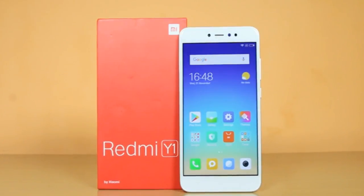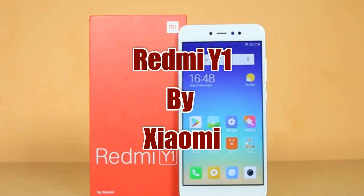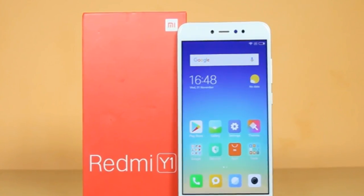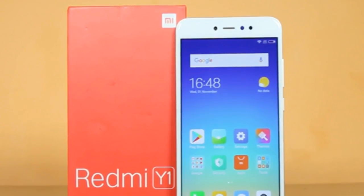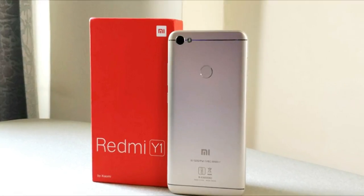Today I'll talk about the newly launched smartphone from Xiaomi India. The smartphone is called Redmi Y1. Xiaomi introduced a new series of phones in the Indian market with the launch of Redmi Y1 and Y1 Lite at an event in New Delhi on 2nd of November. In this video, we will have a look at the phone's price, specifications and availability.